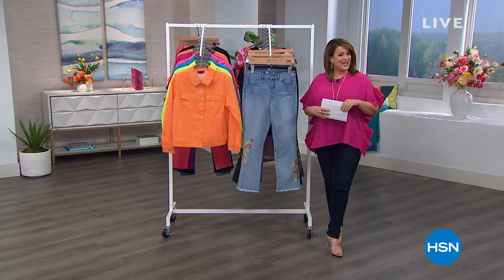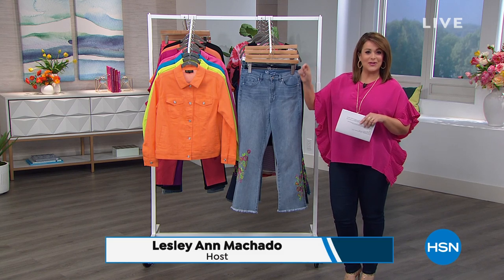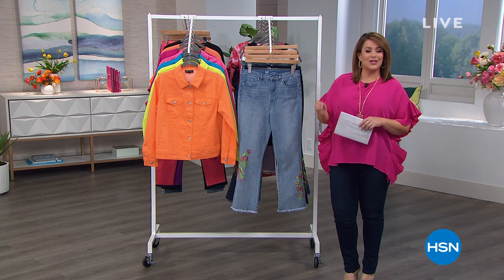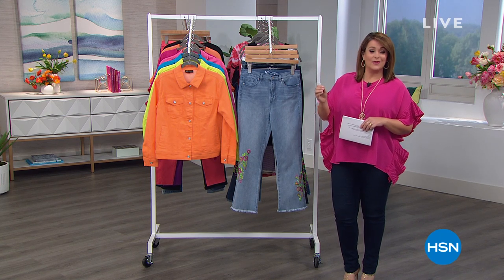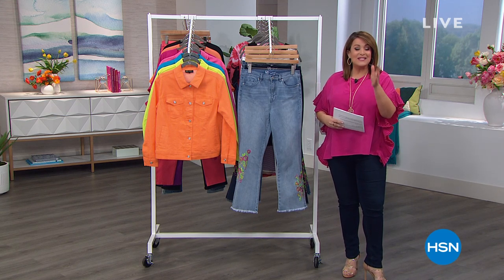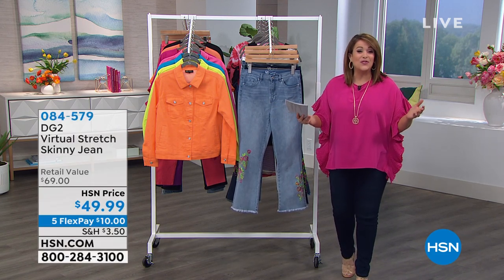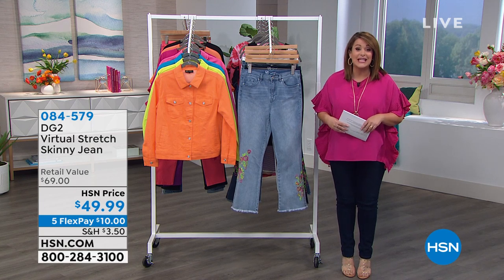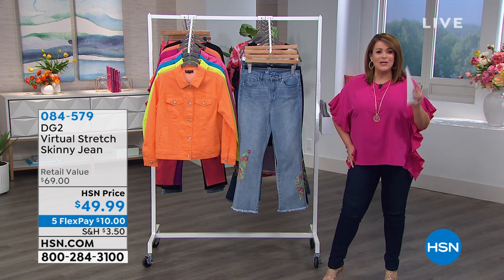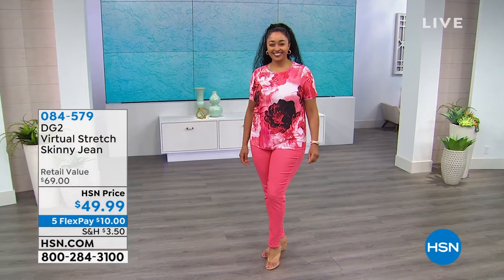Welcome to HSN! My name is Leslie. Those two beautiful confident women and models — they're always beautiful, but when you wear Diane Gilman DG2, you feel extra confident. Diane Gilman, if you're new to HSN, is known as our Jean Queen. She has been celebrating — and we're celebrating — 26 years here at HSN, over 15 and a half million pairs of jeans and counting. No woman, no shape, no age is ever left out of Diane Gilman's fashion.